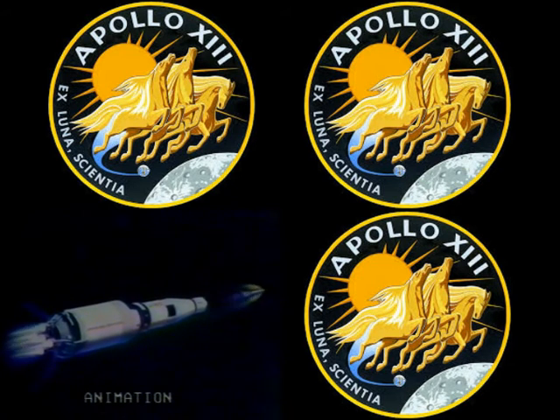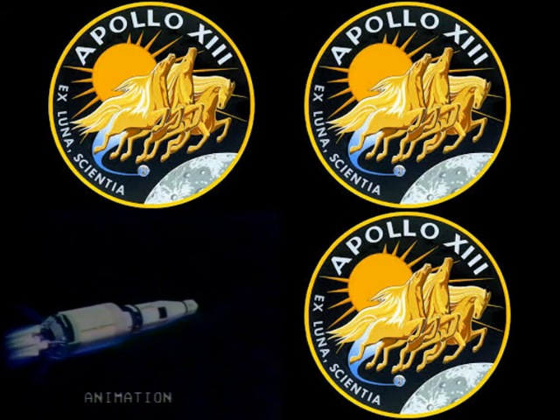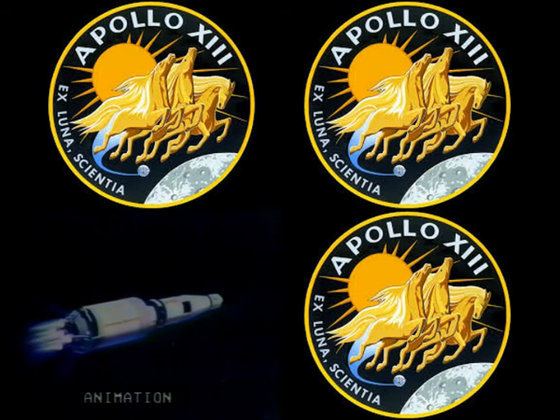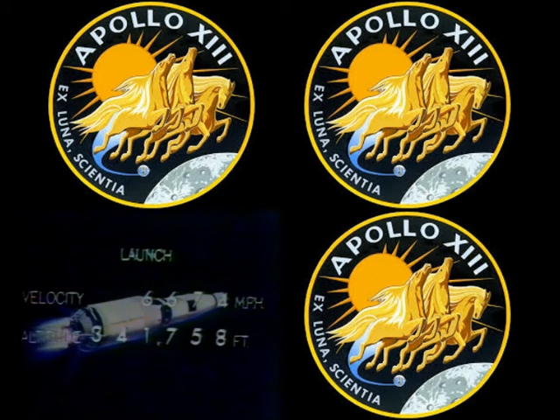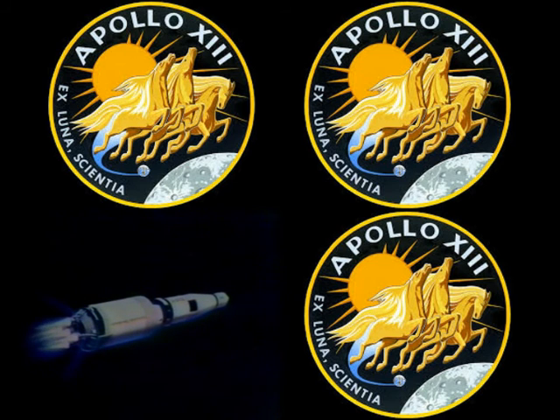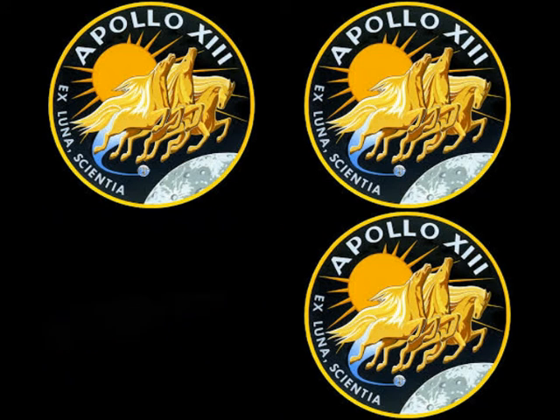Roger. Tower jet. Mode 2, looking good. Level reports that the guidance system is correcting the small errors. 13, Houston — guidance is good and the CMC is go. Okay, thank you, Joe.